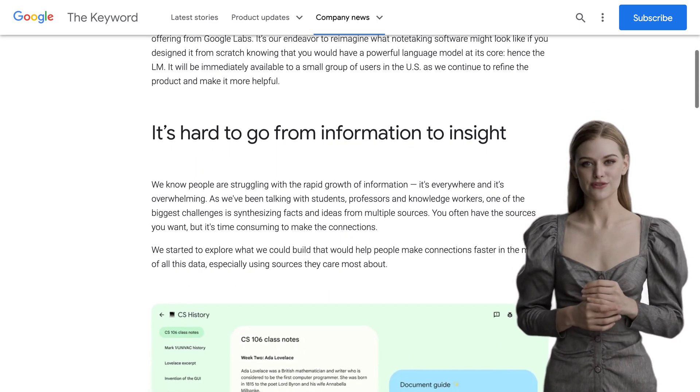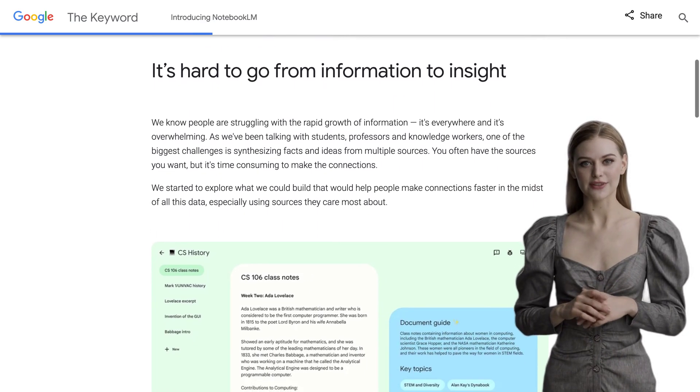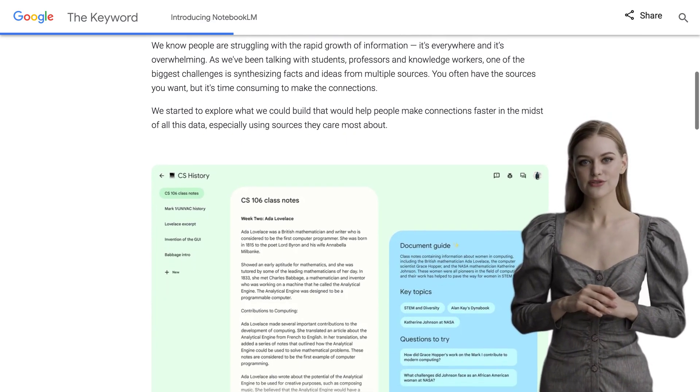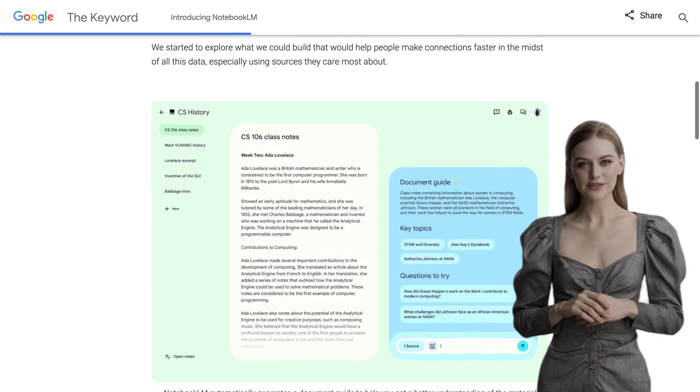Notebook LM is packed with some pretty cool features. It can summarize facts, explain complex ideas, and even brainstorm new connections based on the sources you select. It's like having a super smart study buddy who can help you make sense of all that information overload.